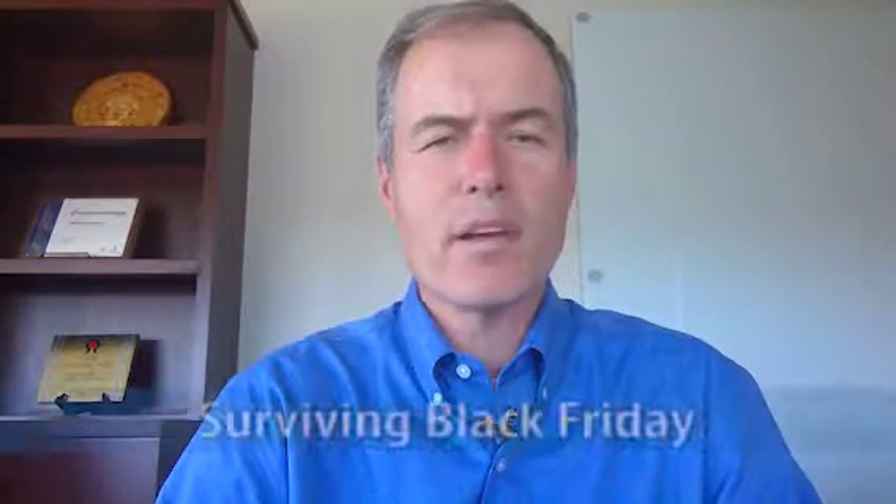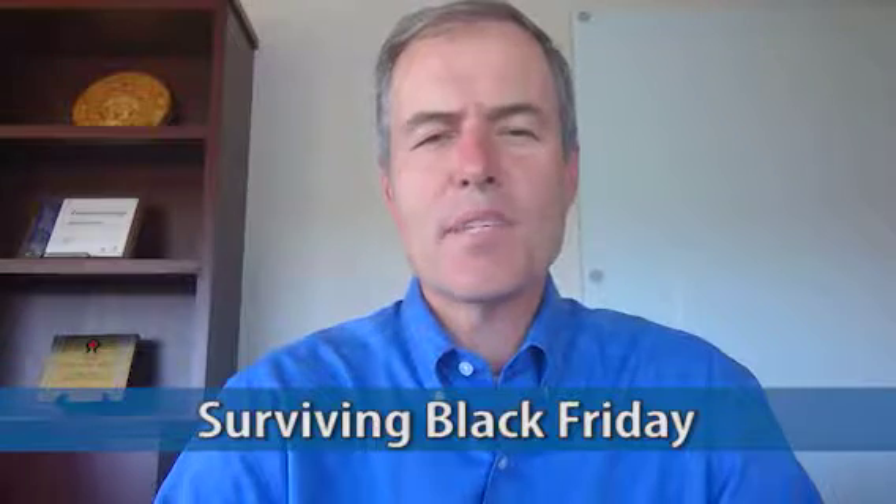Hi, this is Andy Battingly, and I'm here with this week's Save It Up Moment. What we want to talk about is surviving Black Friday. I have seven steps that I think you need to follow on Black Friday, to make sure that you don't have any regrets when Saturday rolls around after Black Friday.